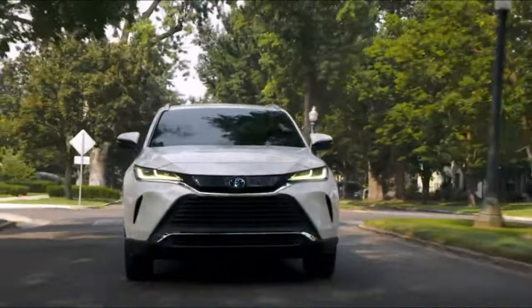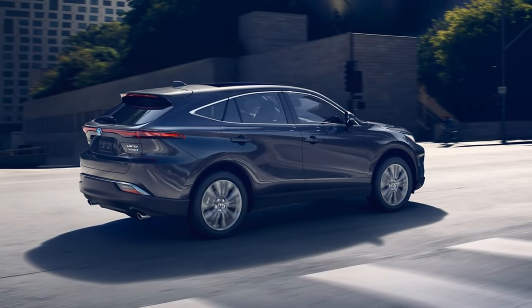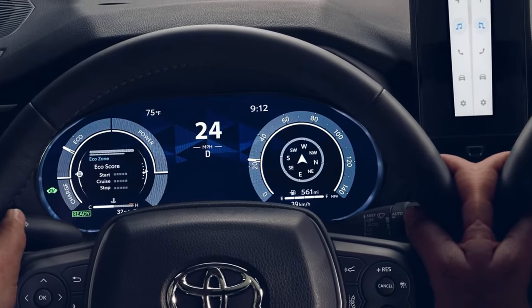The Venza doesn't just meet expectations, it soars above and beyond, delivering a captivating blend of style, performance, and efficiency that leaves a lasting impression on drivers and passengers alike.